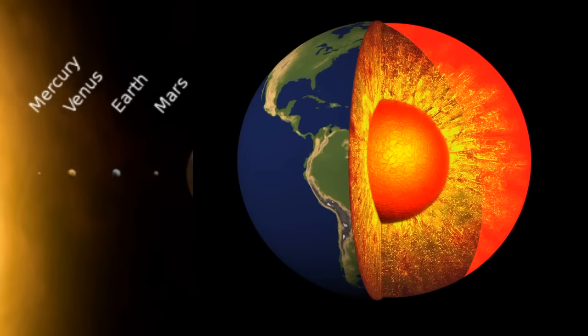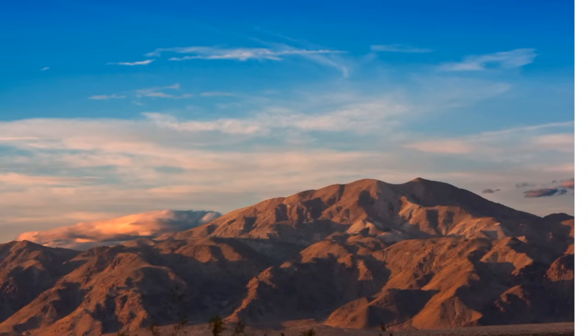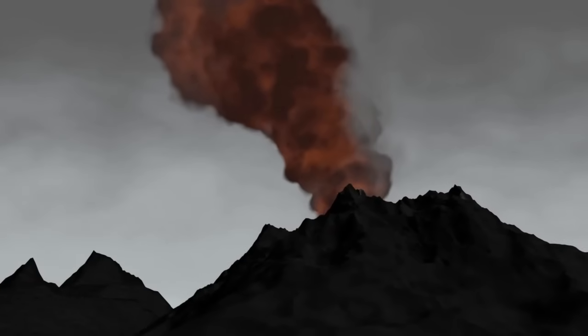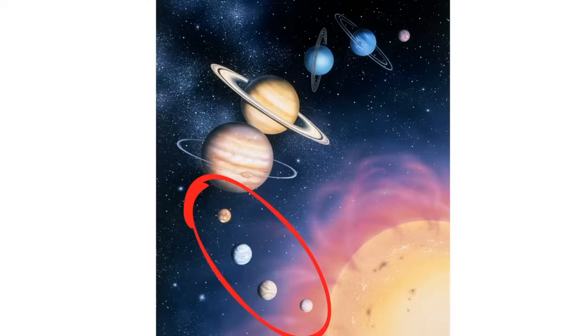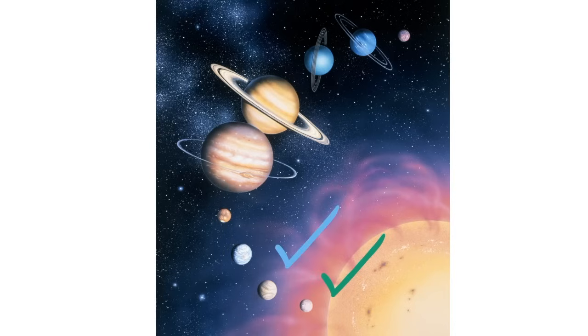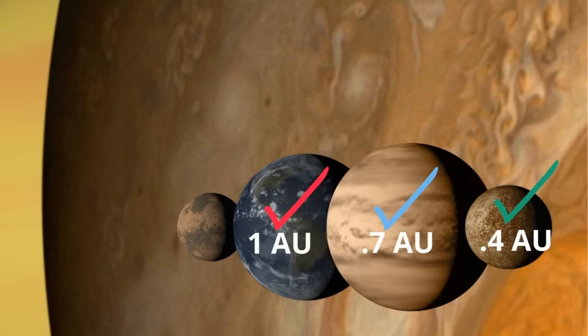Terrestrial planets can have canyons, craters, mountains, and volcanoes. The terrestrial planets are the four closest planets to the sun, and in order from the sun they are Mercury, Venus, Earth, and Mars. Mercury is 0.4 AU from the sun, followed by Venus at 0.7 AU, Earth at 1, and Mars at 1.5 AU.